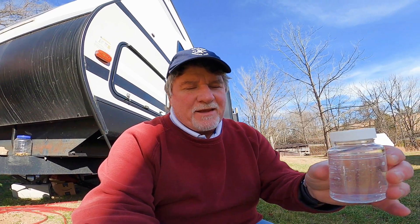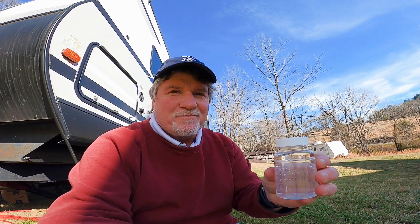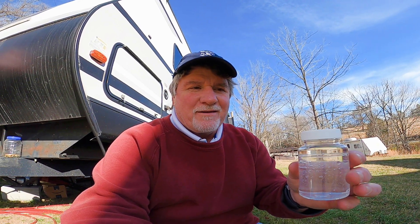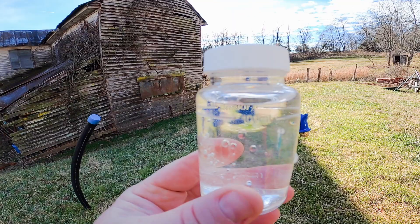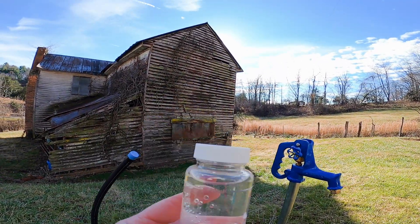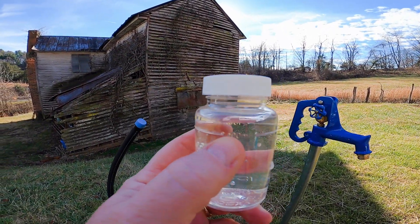One of the things I'm doing today is getting a sample of our water to test it for bacteria. It's one of the things I have to turn into the health department to get final close-out on my permit. This is the sample I have — I was supposed to fill it up to the 100 milliliter line, which is about where my thumb is on it.